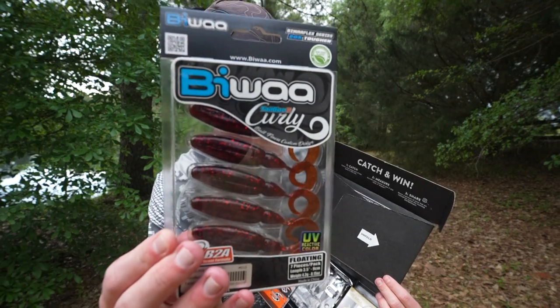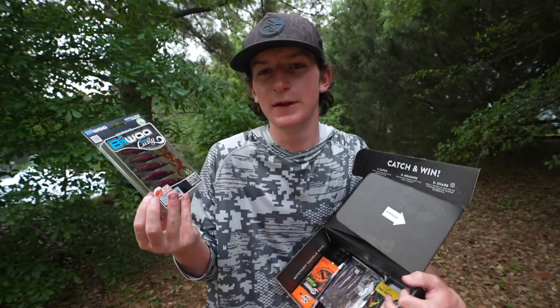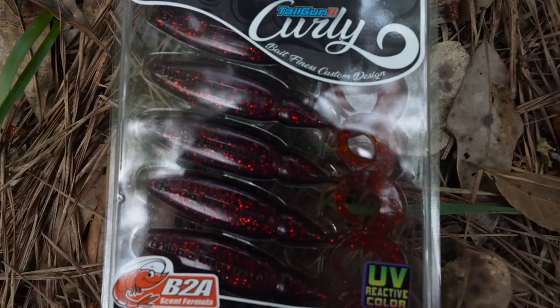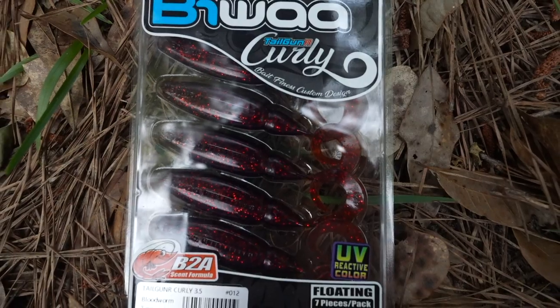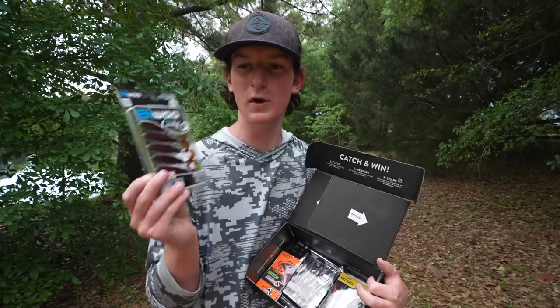Next, we have something that I've never used, which is why I absolutely love Mystery Tackle Box — you get stuff that you've never even seen. I've never seen these. It's the Biowa Curly Tail Gunner, which actually looks amazing. I cannot wait to throw this thing.